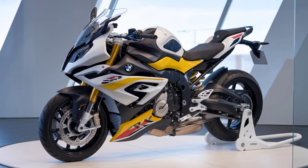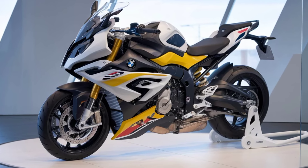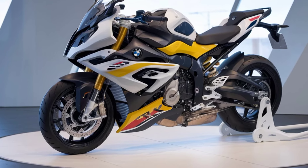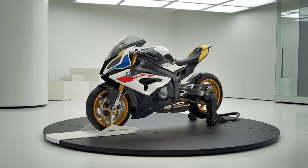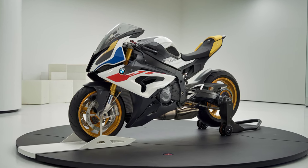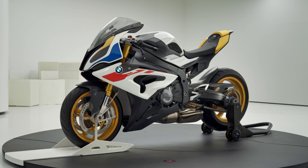To wrap things up, the 2025 BMW S1000XR is shaping up to be a remarkable machine, combining cutting-edge technology, impressive performance, and rider-focused features. It's clear that BMW is committed to maintaining its position at the forefront of the adventure sport category.